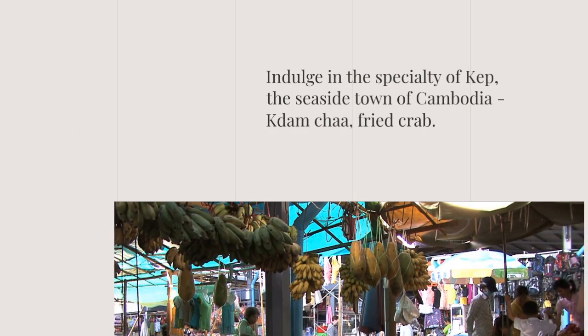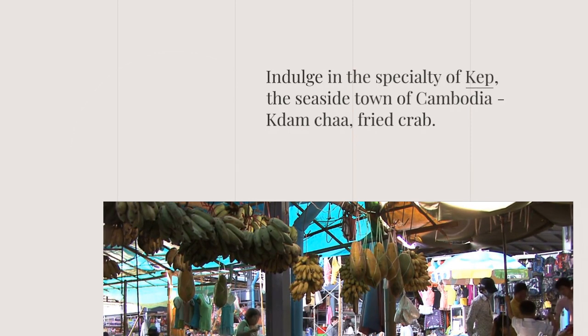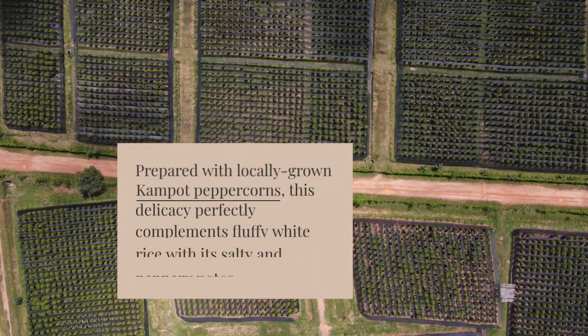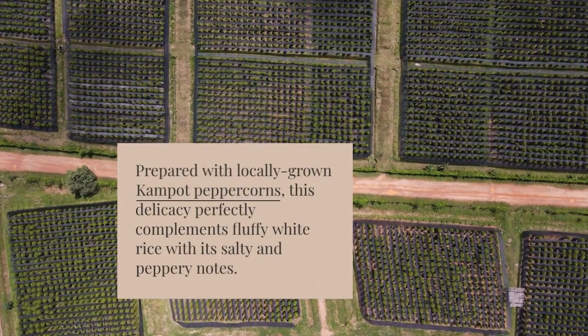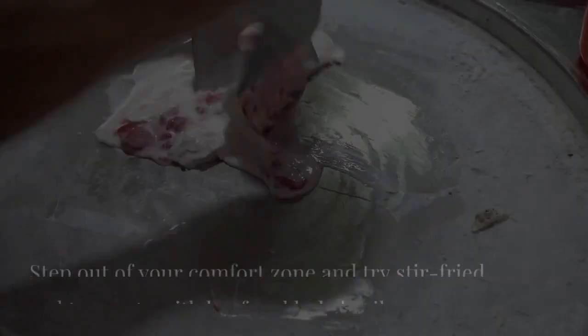Indulge in the specialty of Kep, the seaside town of Cambodia: Kadam cha, fried crab. Prepared with locally grown Kampot peppercorns, this delicacy perfectly complements fluffy white rice with its salty and peppery notes.